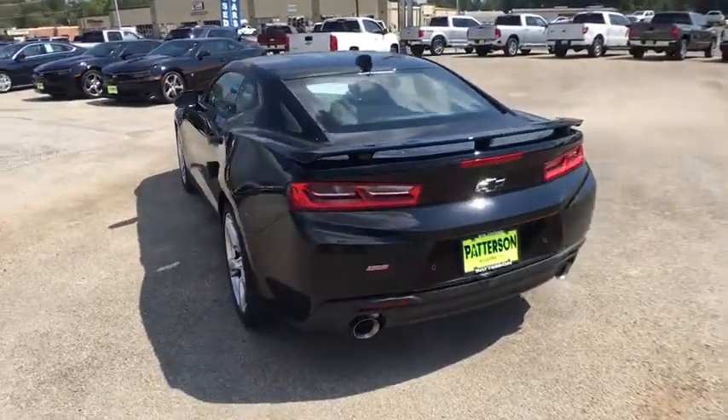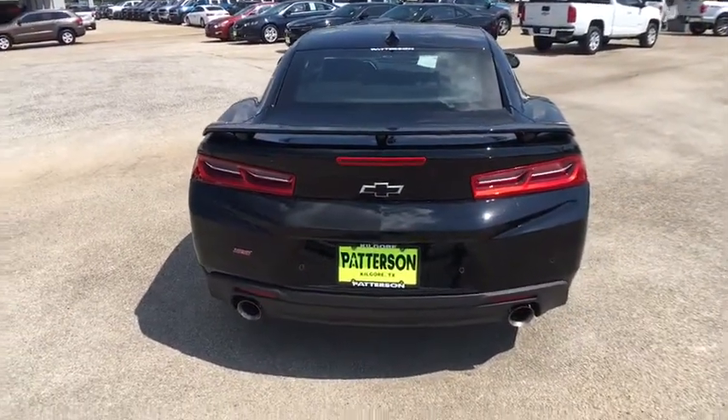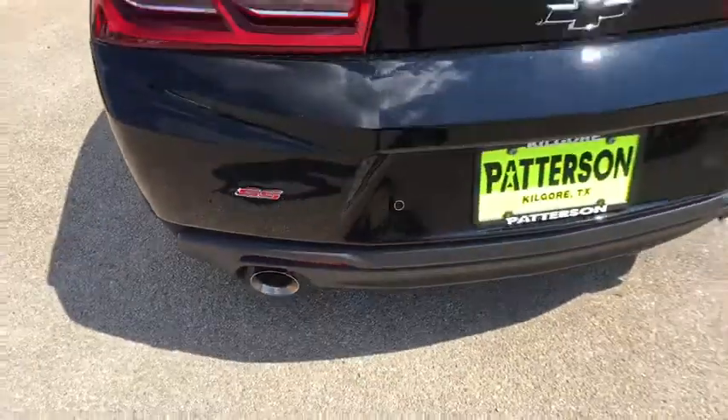Remote engine start, power passenger seat, navigation system, keyless entry, backup camera, leather wrapped steering wheel, power steering, adjustable steering wheel, aluminum wheels.